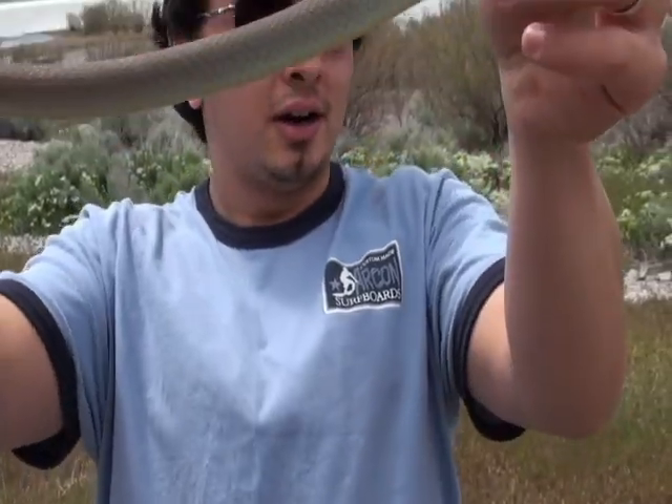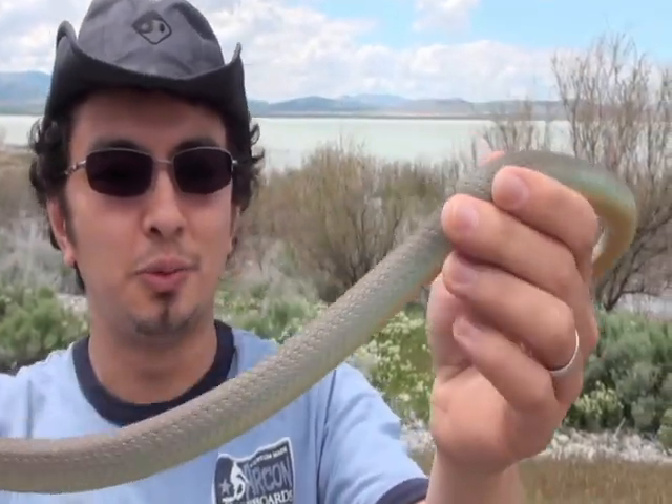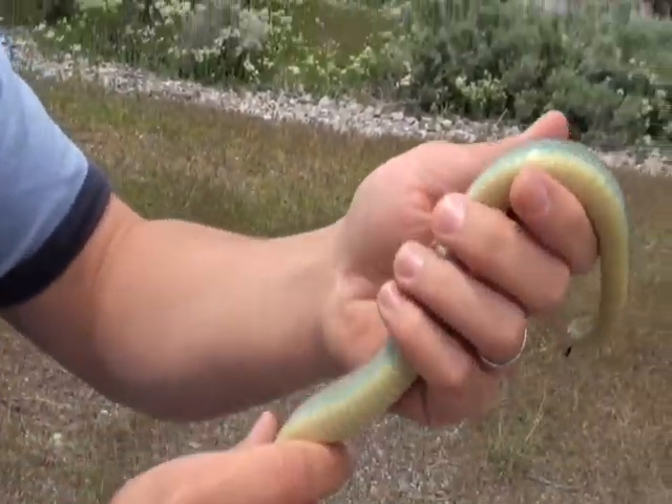This is actually the first one I've caught this year. Most of the time they're dead on the road, so I'm super excited to catch a live one. This guy is so beautiful — look at this color!